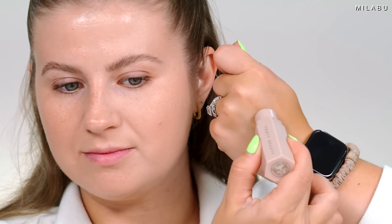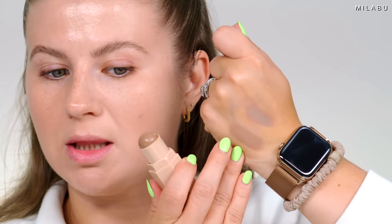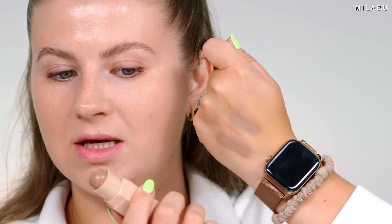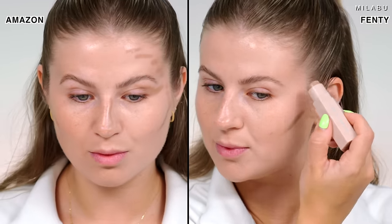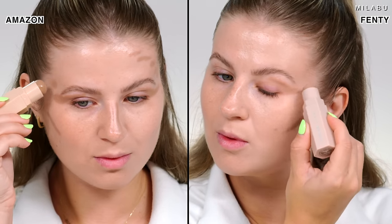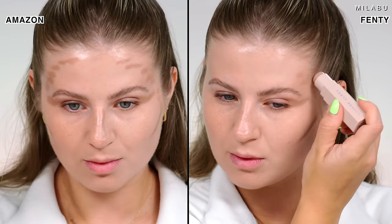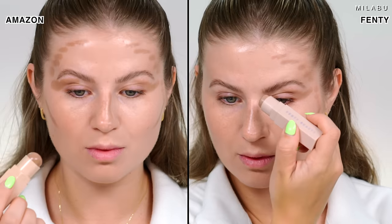So the Fenty Beauty shade is Amber. The dupe is also on the cooler side, but it has a little more red versus Fenty Beauty, which is a true cool-toned, beautiful contour shade for my light skin tone. Price difference: Fenty Beauty is $32 for 0.25 ounces. The Lifas Beauty comes in a pack of four — two highlighters and two bronzers slash contour shades — for $9.99, also 0.25 grams.